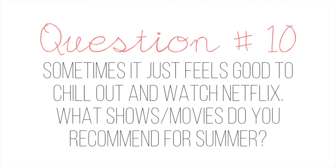Question number ten: sometimes it feels good to chill out and watch Netflix — what shows or movies do you recommend for summer? If I had to choose a TV series for the summer, it would have to be Anthony Bourdain: No Reservations or anything Anthony Bourdain, because I love him and I want to be like him. I wish I could be his apprentice because that would be the coolest thing ever. And as for movies, I would watch anything by Wes Anderson, or anything with Jason Schwartzman in it.